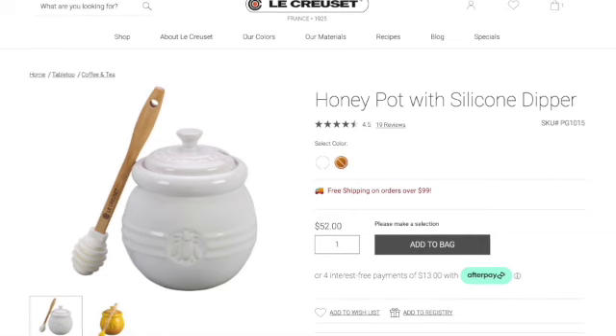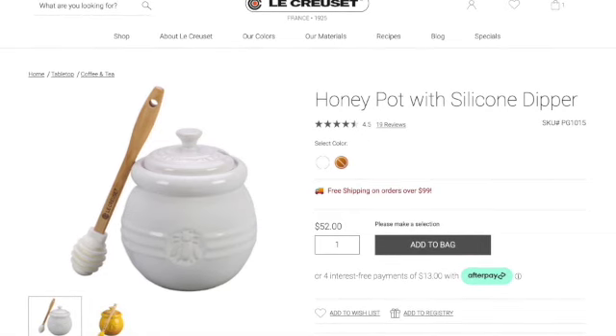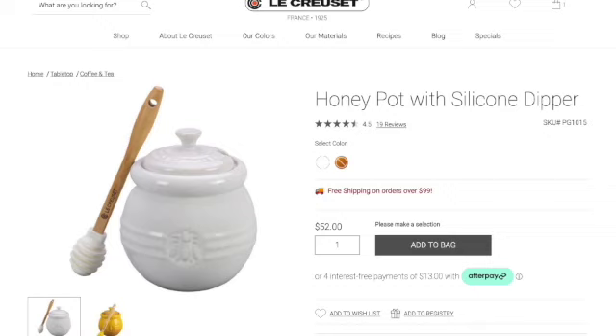I'm not sure if I would use it, or whether using the little spool would be messy. Let me know in the comments below if you have the honey pot and how you actually like it.